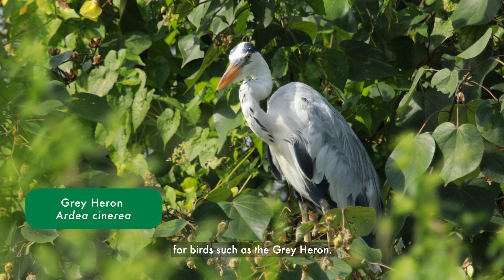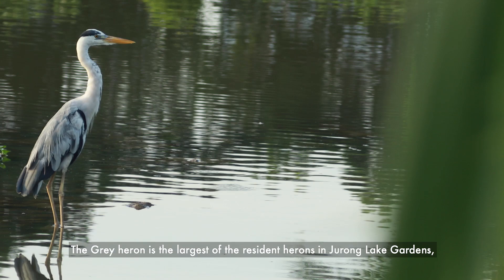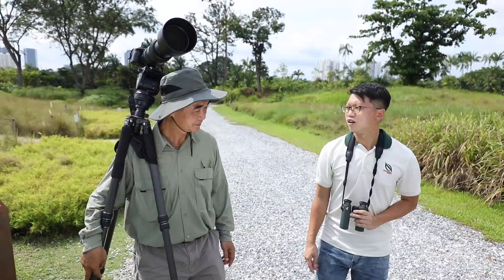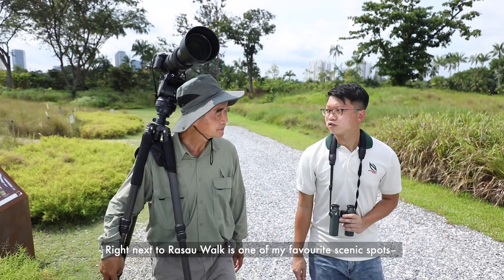They are generally shy and prefer to run for cover instead of flying away. The vegetation around the boardwalk is also a popular resting spot for birds such as the grey heron. The grey heron is the largest of the resident herons in Jurong Lake Gardens, standing up to a meter in height. These herons nest together in colonies called heronries on tall trees such as the casuarina tree.